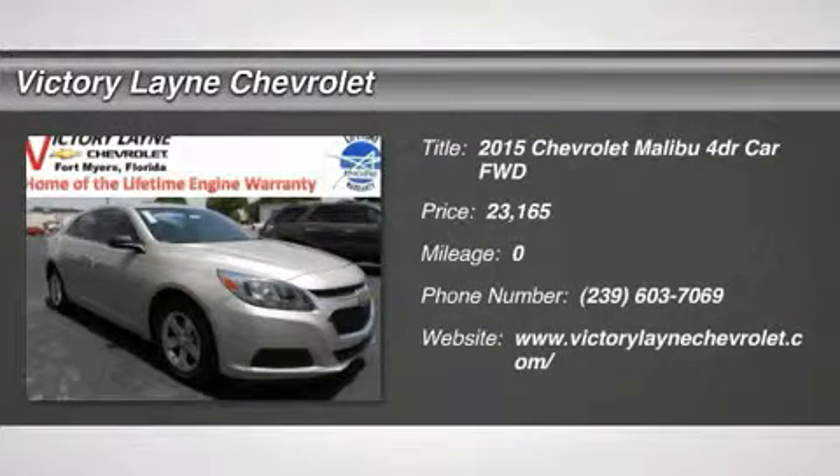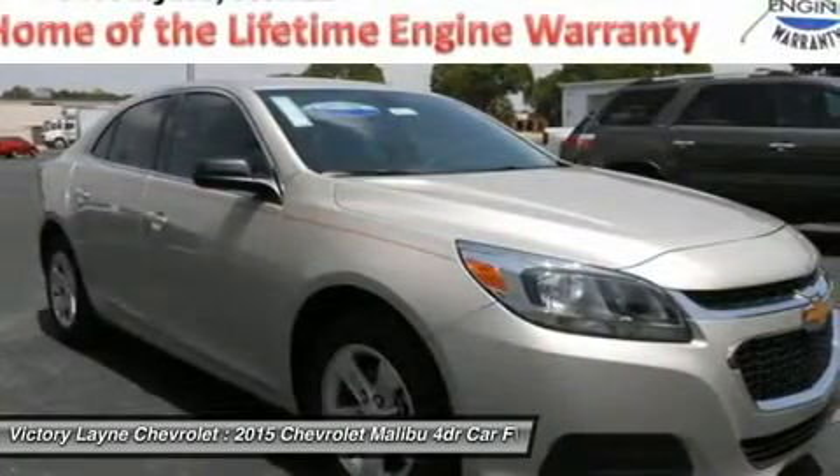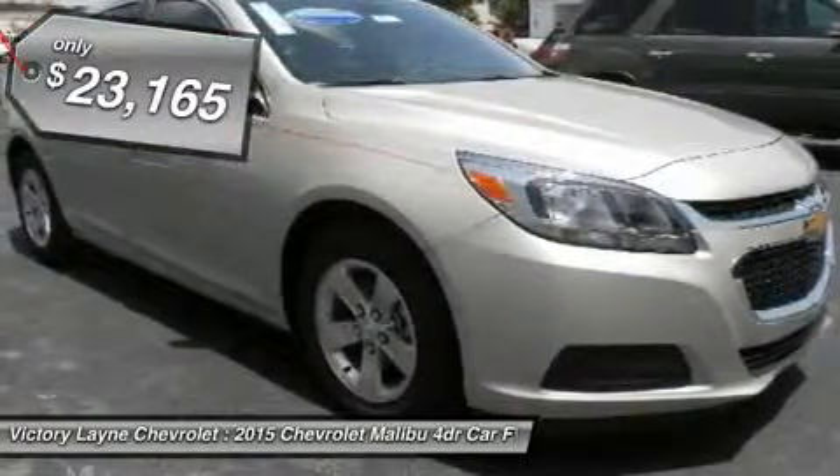The 2015 Malibu pulled it off in more ways than one. A perfect balance of attractive styling, smart technology and fuel efficiency with EPA est. 36 MPG highway, all built into a confident driving experience.